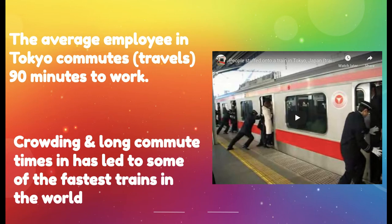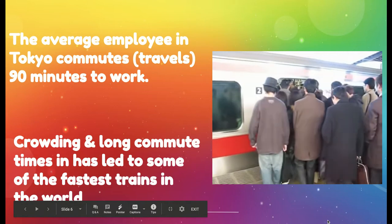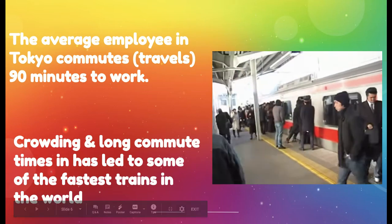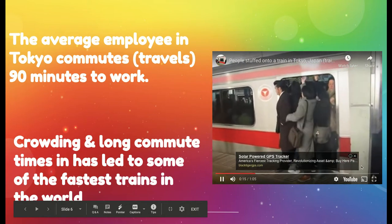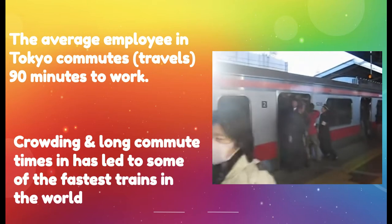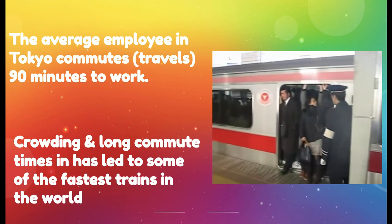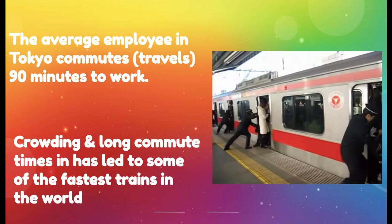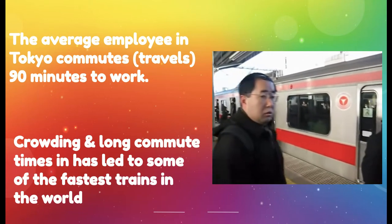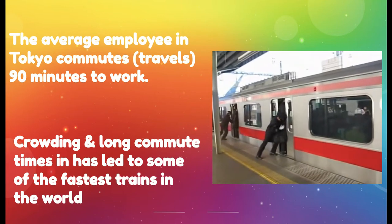Check out this video of how people actually get crammed into the subway trains in Japan. Can you imagine being pushed into a train packed in like sardines? Those are the conductors, and they're just shoving people in there so they can get the doors closed.